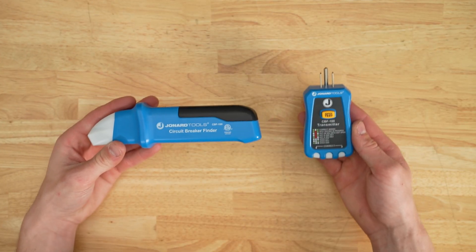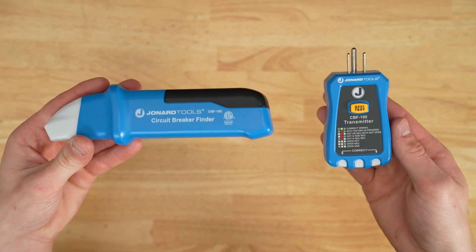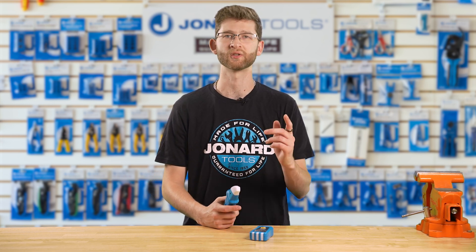The Jonard Tools Circuit Breaker Finder with GFCI Tester, part number CBF100. This cutting-edge device allows you to quickly and accurately identify breakers with just a push of a button.